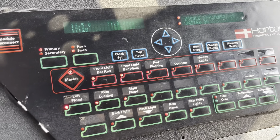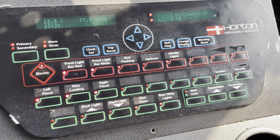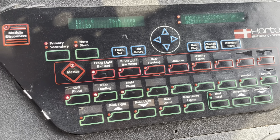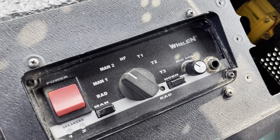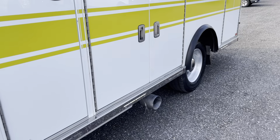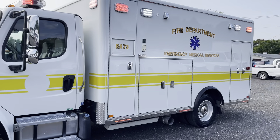This mainly consists of lights on the outside. It's got some rear heat and cool options, but mostly lights. There's a power inverter also installed. The siren has been disconnected so that does not work, but as you can see most of the lights are intact. This is a really sharp rig.